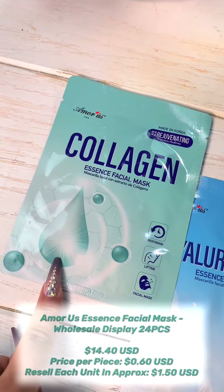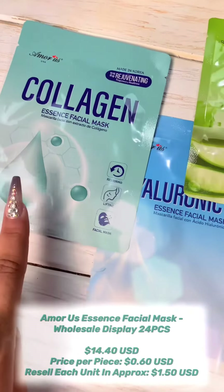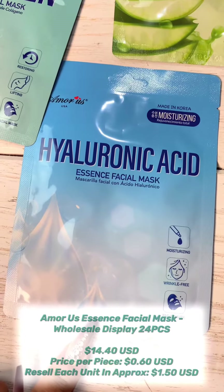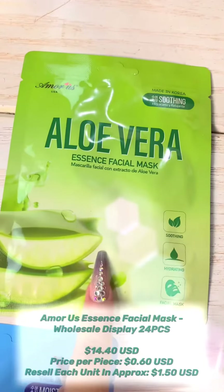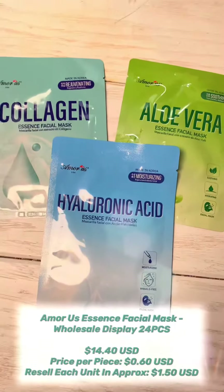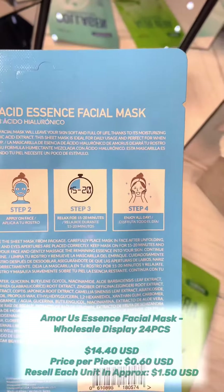I'm going to show you each one's purpose. The collagen is going to tighten and plump up the skin. Then we have the hyaluronic acid, which is going to hydrate — especially for acne skin, it takes away dark spots. The aloe vera is your anti-redness, soothing one that brings down inflammation from acne. Each set comes with 24 pieces, $14.40 USD, about 60 cents per piece.